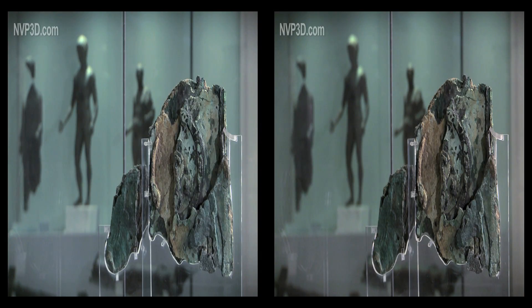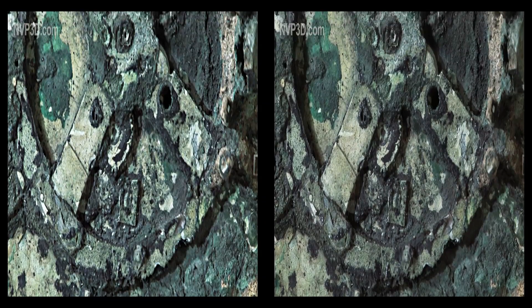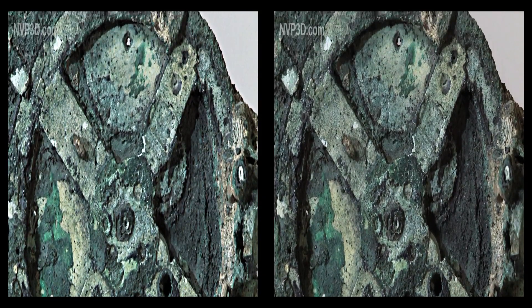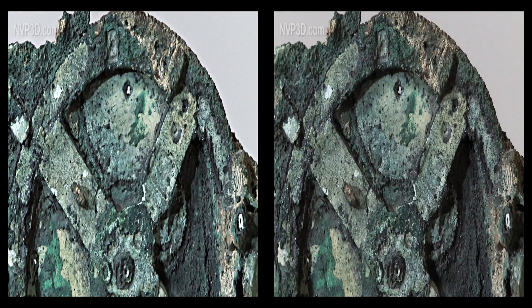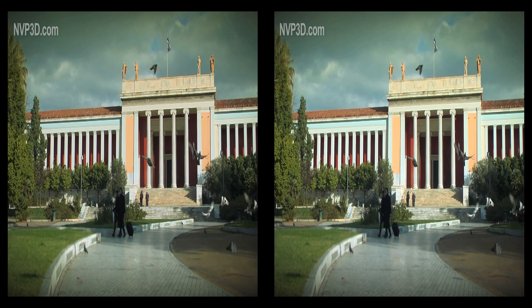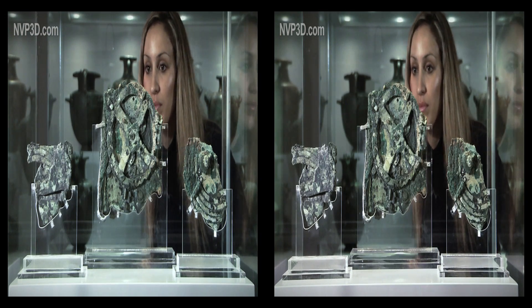Amongst these sublime objects, the divers found an intriguing bronze item, about 20 centimeters high, which began to disintegrate as soon as it was removed from the water. From the first, scientists realized that this was a mechanism for astronomical data. Scrupulously preserved at the National Archaeological Museum of Athens with the other objects from the wreck, the mechanism aroused the curiosity of many researchers.